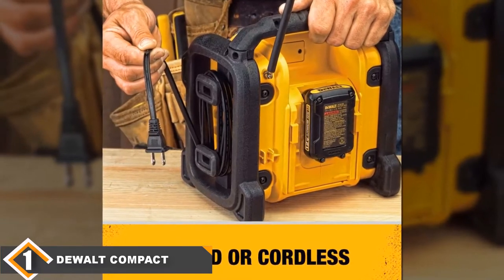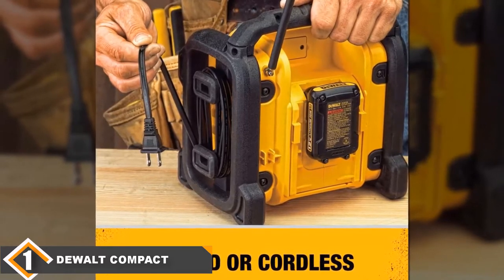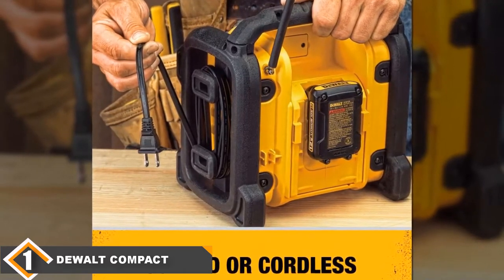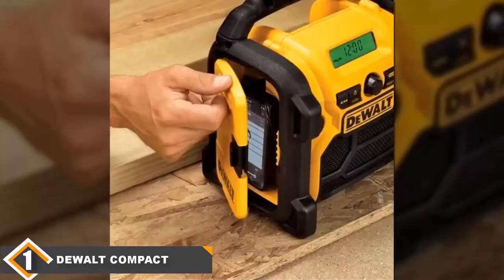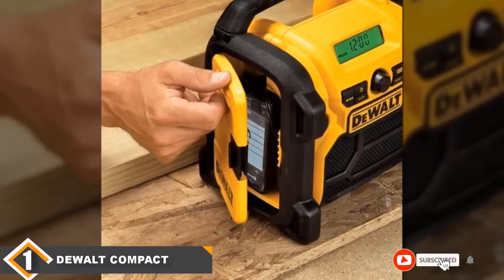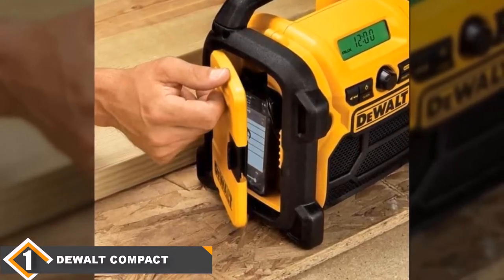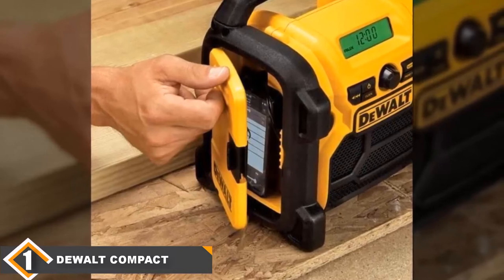It is the perfect radio for worksites or even camping trips with the family, and will ensure that entertainment is always a stone's throw away. It is AC/DC powered and can also run on batteries, and can thus be enjoyed in multiple settings. This radio is also selling for a steal and combines affordability with quality and functionality.